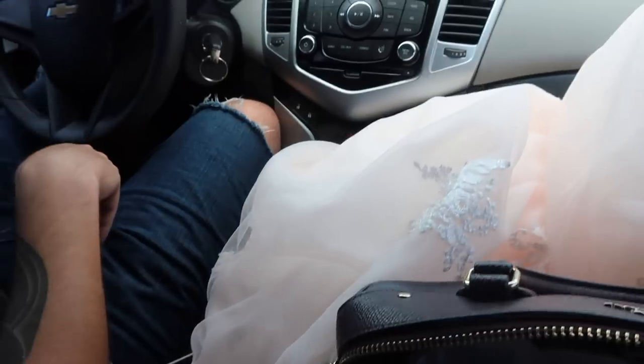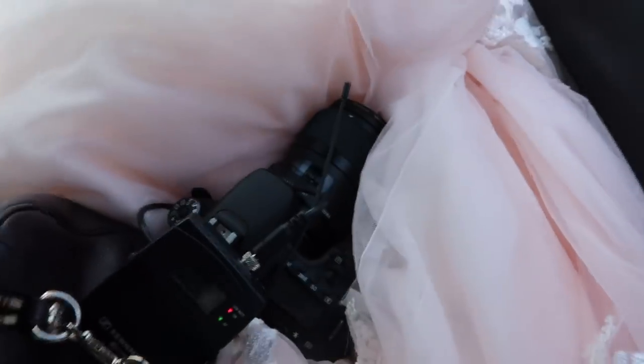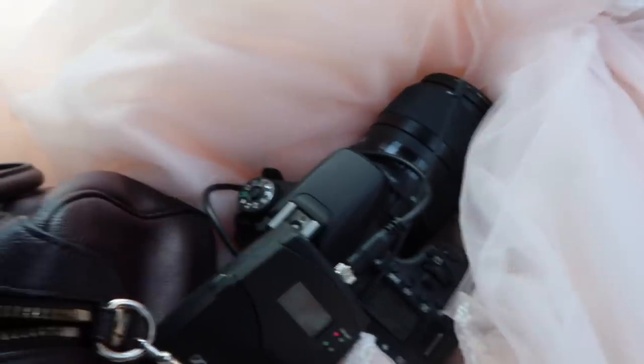I was going to try to drive my car, but guys, I have so much skirt and tulle that it was honestly dangerous. I did not have room for my hands, so my videographer Ruben is going to drive us for the day. I'll be in the passenger seat — look at all this skirt, it fills up the entire passenger seat. At least it's got cushioning for the camera!